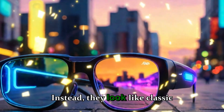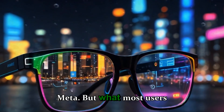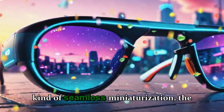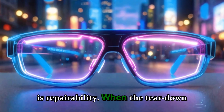Instead, they look like classic Ray-Bans, the kind that never go out of style. That's a major win for Meta. But what most users don't realize is that in achieving this kind of seamless miniaturization, the company had to make massive sacrifices under the hood. And one of those sacrifices is repairability.